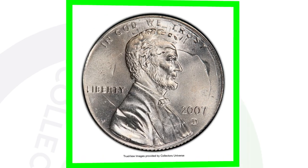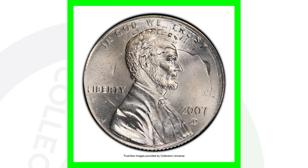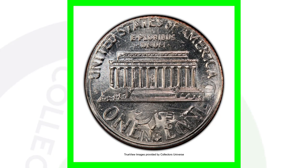Here's another example of a double denomination — the 2007-D mint mark struck onto a Roosevelt dime, a 10-cent coin. Again you'll see the design of the Roosevelt dime and the Lincoln cent. This coin sold for over $1,100 — can't beat a thousand-dollar coin.